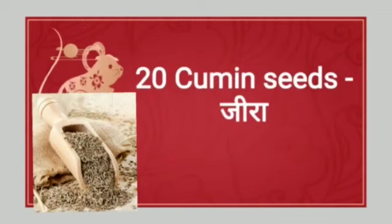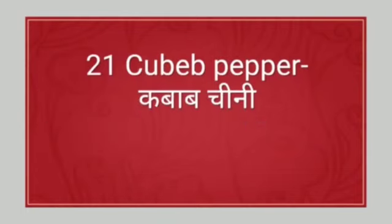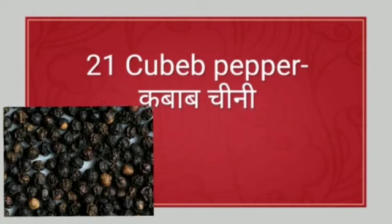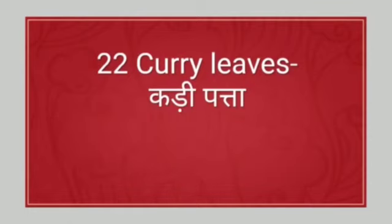Cumin seeds means jeera. Next: cubeb pepper. Cubeb pepper means kebab chini. Next: curry leaves. Curry leaves means kadi patta.